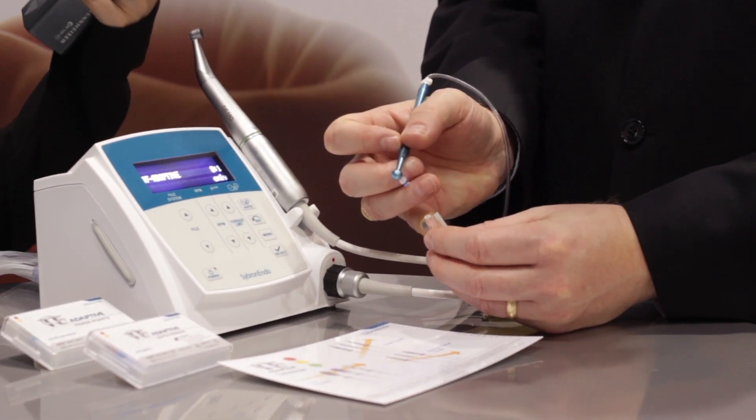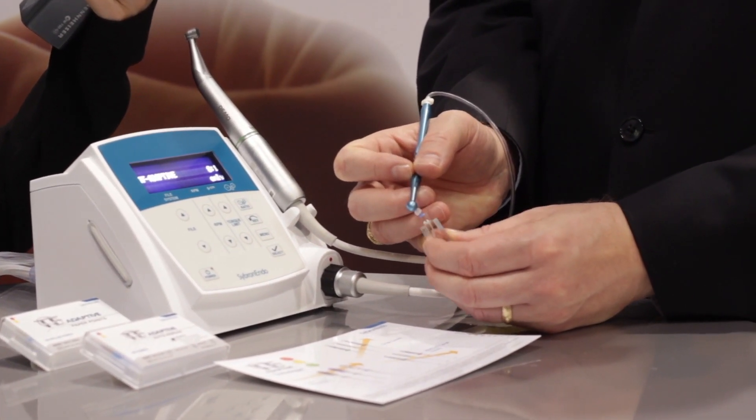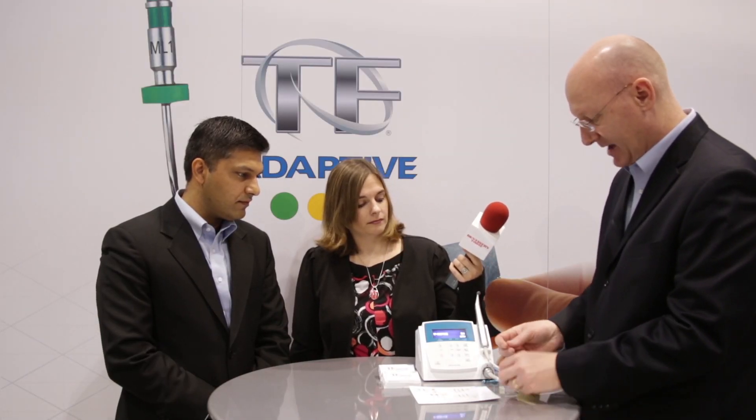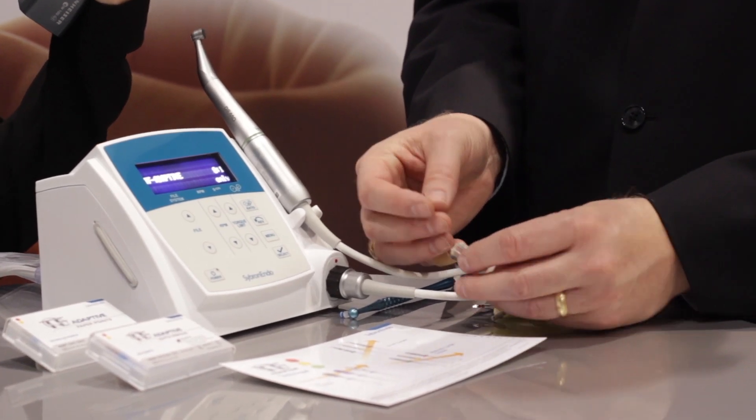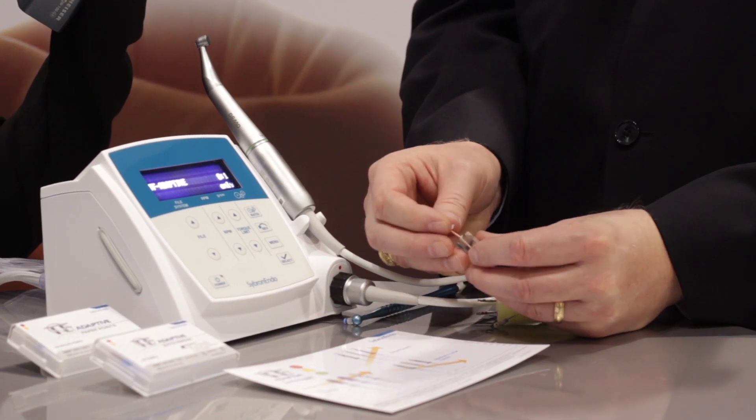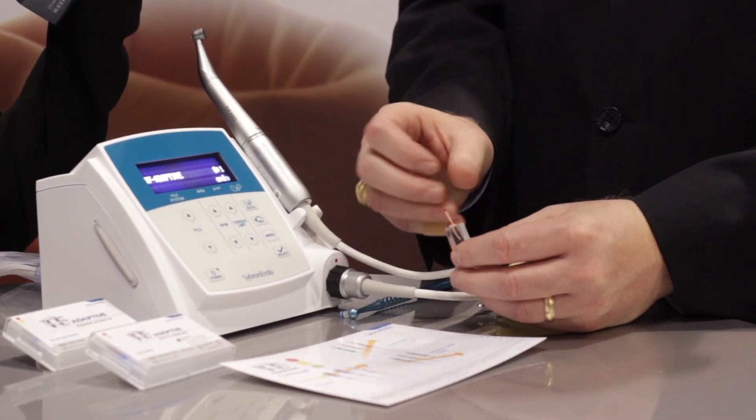At this point we've shaped our canal, and now we're going to move to our endovac so we can clean the canal. Insert our micro cannula. We've cleaned the canal, and at this point it's time to obturate. Our gutta percha matches our files, so since we finished with the red file, we'll obturate with the red gutta percha point, and we're complete.